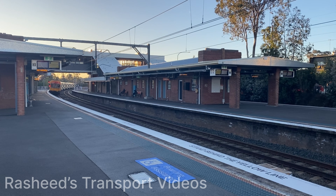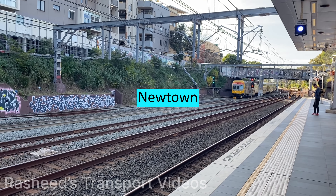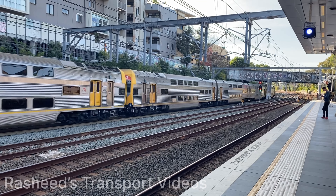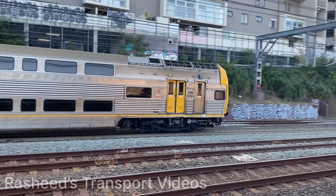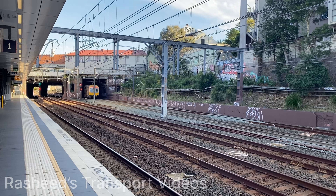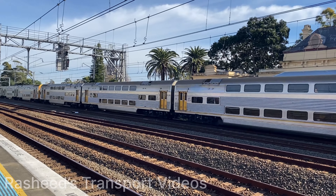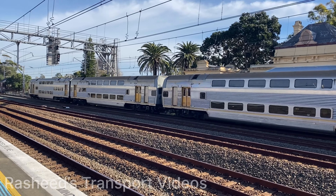Please stand behind the yellow line, please stand clear. We are now in the middle of the road, please stand clear.